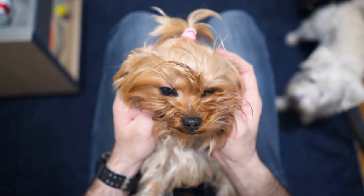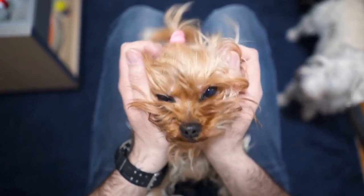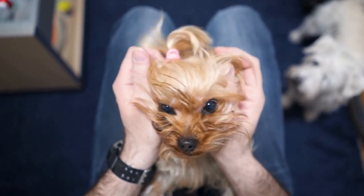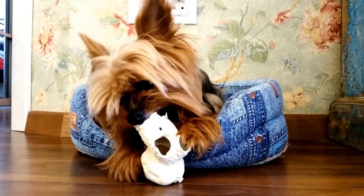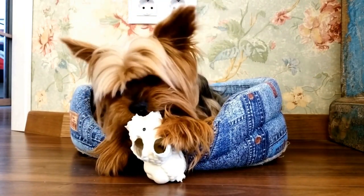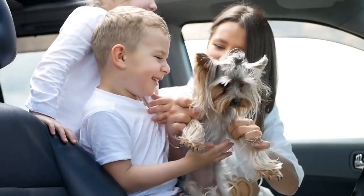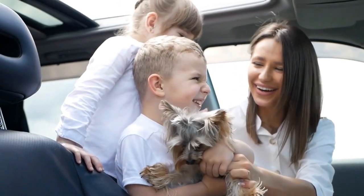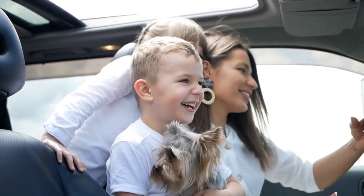Strategy 8: Be Mindful of Their Size. Due to their small size, Yorkshire Terriers may be more vulnerable in certain social situations. If you know that a particular dog or person is not suitable or safe for your Yorkshire Terrier to interact with, prioritize their safety and well-being. Some larger or more assertive dogs may not be suited for playdates with a Yorkshire Terrier, while young children should be supervised to ensure gentle handling.